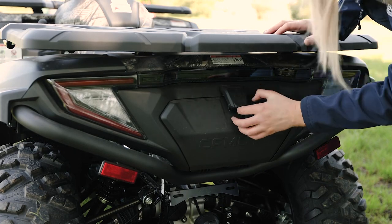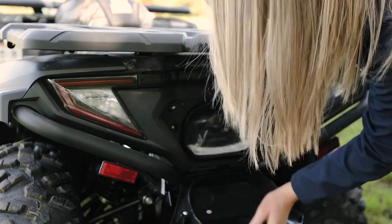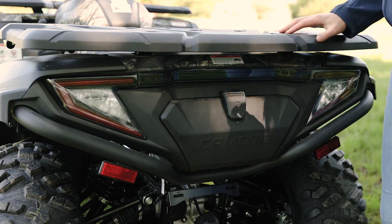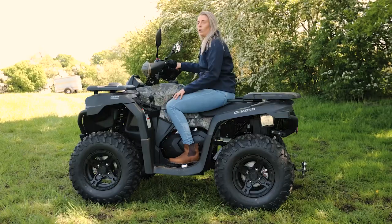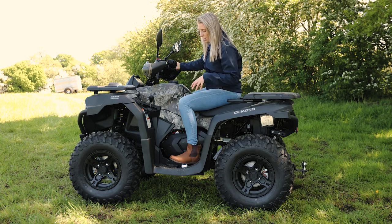There's a handy little storage area here with some clips. You can also upgrade and have extended racks on the back or storage boxes. We've also got a 2,500-pound winch that comes as standard.